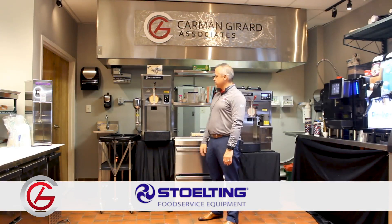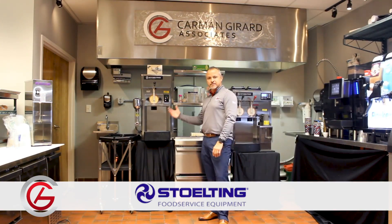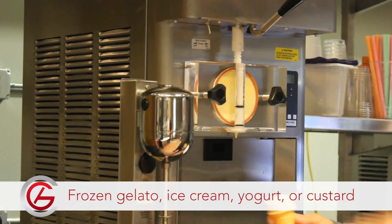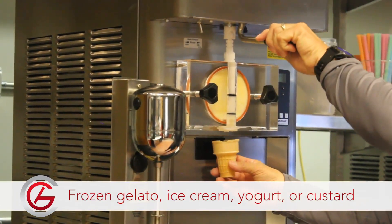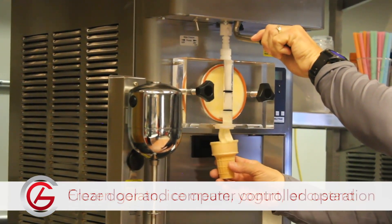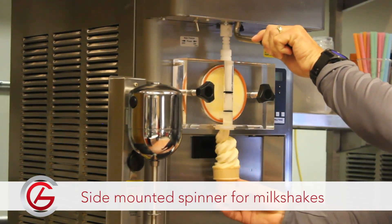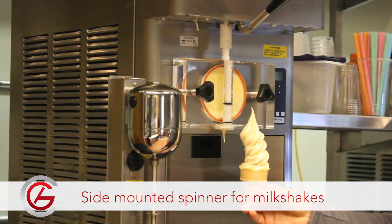Here in front of us we have a single barrel countertop machine. This is a soft serve unit that will produce frozen gelato, yogurt, ice cream, or custard. Very unique in its design with a clear front door and a computer controlled operation. We have here a side mounted spinner to create hand spun shakes, which is a unique design.